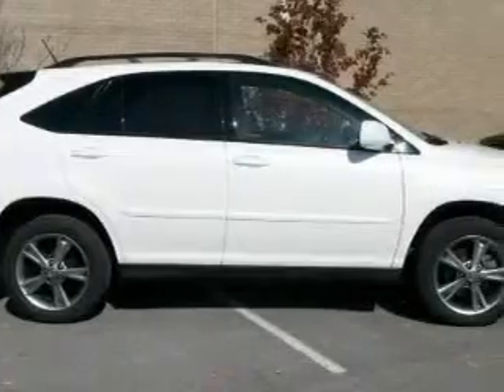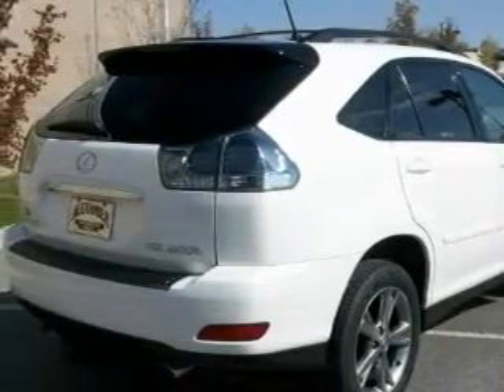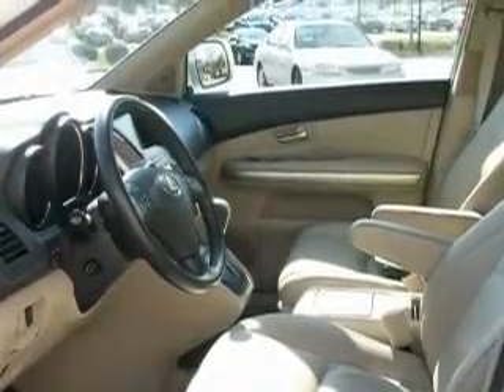This Lexus's list of numerous features includes a power driver's seat, a power sunroof, a navigation system, a DVD entertainment center, a parking camera, side curtain airbags, and this vehicle has just over 53,000 miles.